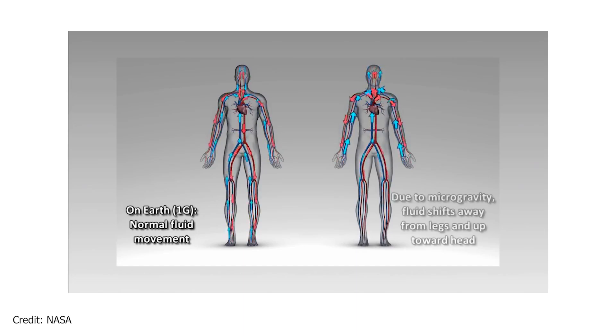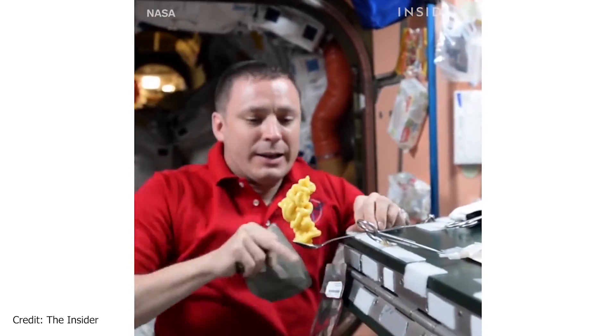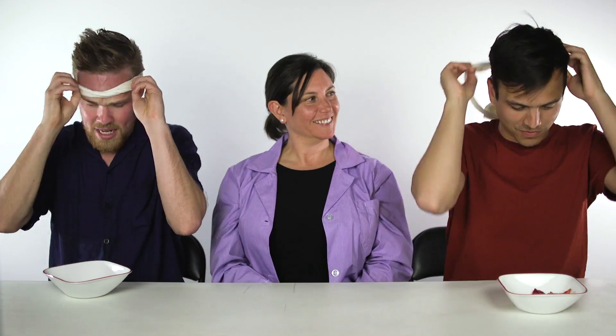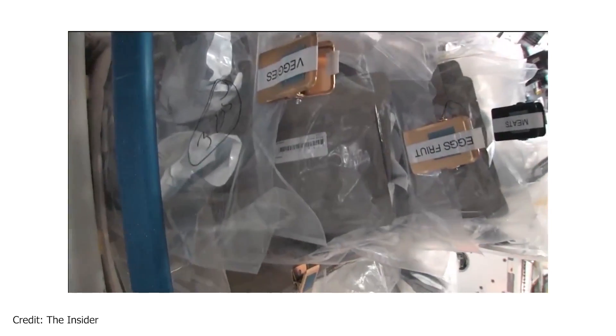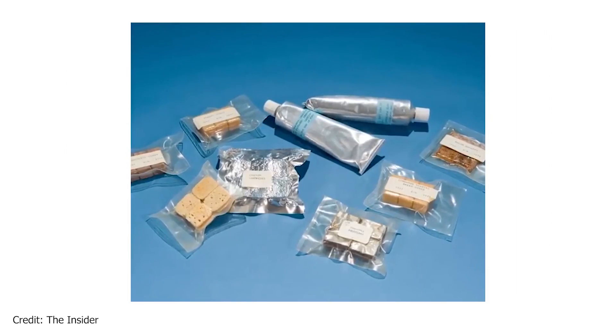In space, people have a difficult time smelling when they first arrive because all the fluid shifts towards their head since they're not exposed to gravity. They would really struggle to smell and taste things, especially in the first few weeks. After tasting, the guess is broccoli, spinach — red pepper? Yes, red pepper. What we look for in space food is that there's no fridge or freezer on the Space Station, so we need products that have long shelf lives.